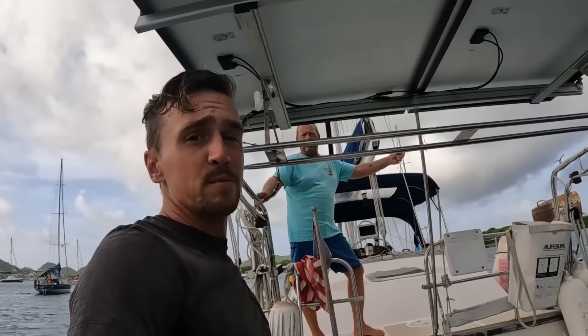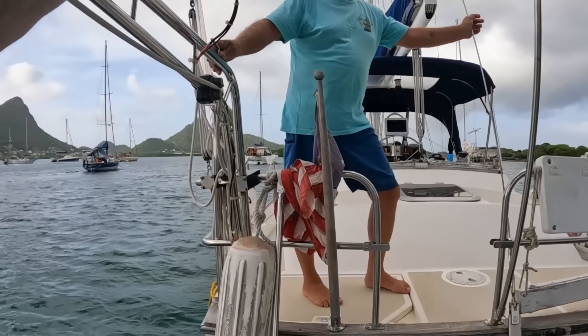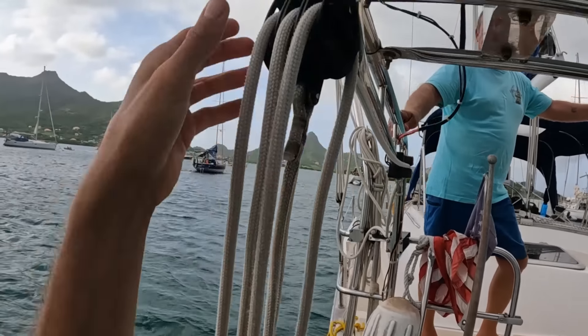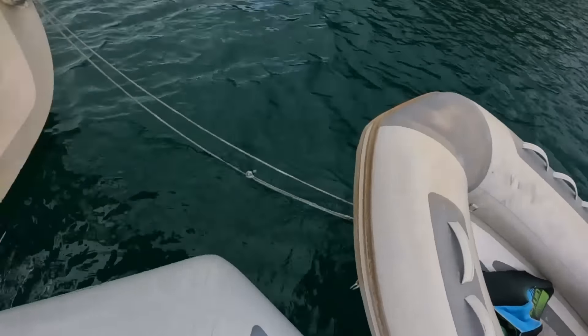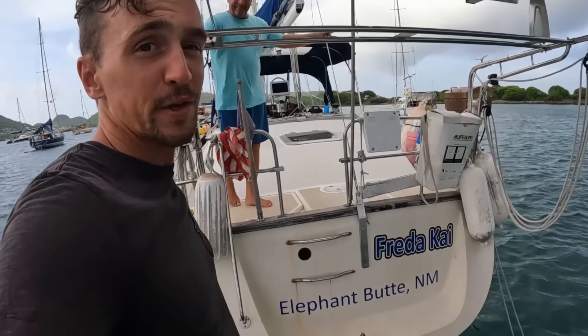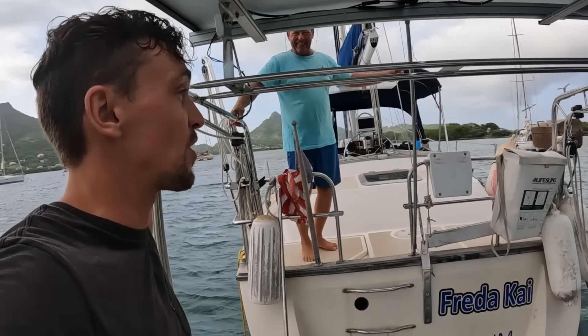We're going to start from the back and move our way up to the front. Starting from the back, we've got this nice dinghy davit aftermarket system. It's a bit beefier than some of the other ones I've seen, which is pretty nice. You've got plenty of blocks here to make lifting up the dinghy quite a bit easier. Jay also has a nice little mini swim platform.